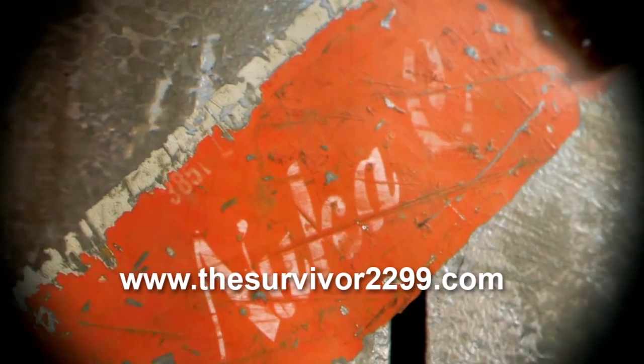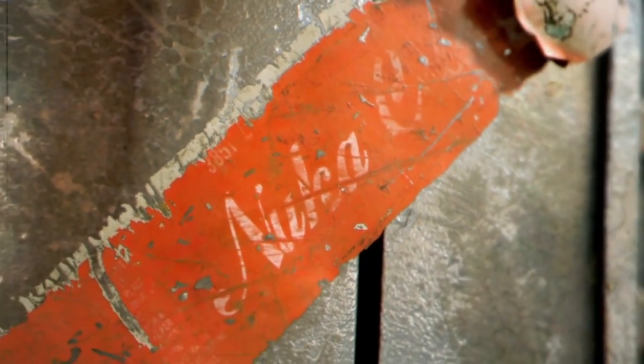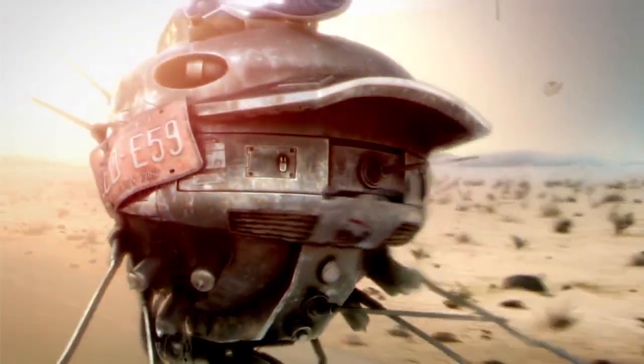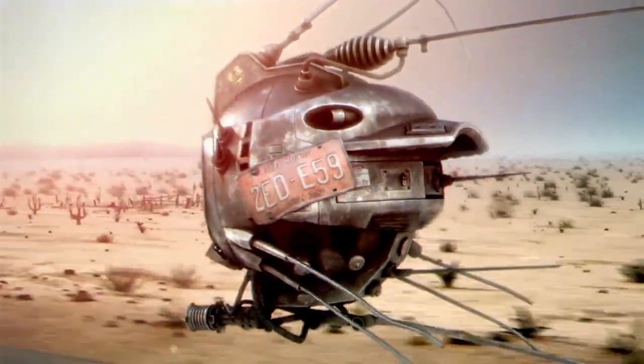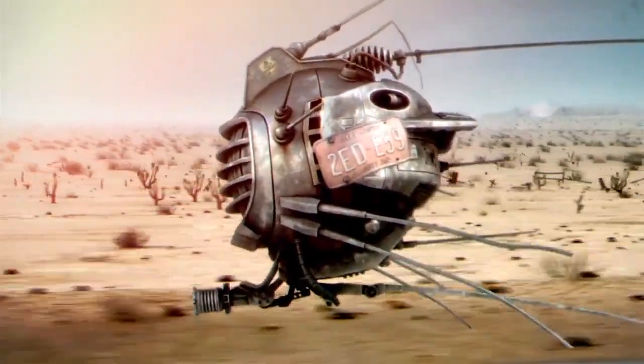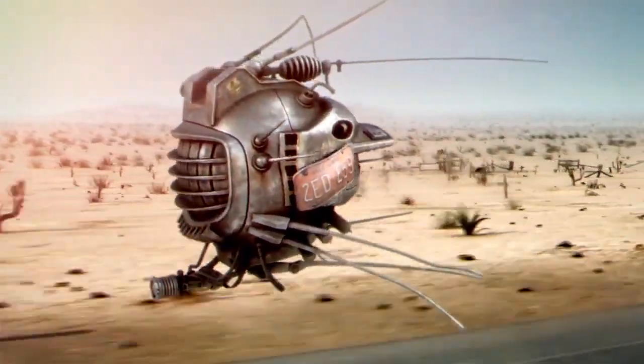Place this firmly in the rumor category, but some weird teasers for what could be Fallout 4 have been popping up too frequently to ignore. Last week, a Survivor2299.com teaser site was discovered, leading fans to believe an official announcement of the next Fallout title will be imminent. Now, a European trademark for Fallout 4 has been registered by Bethesda. Seems pretty concrete, right? But maybe not — the Survivor2299.com domain was registered overseas with a company Bethesda hasn't used for any of their previous domains, which is a bit of a flag.